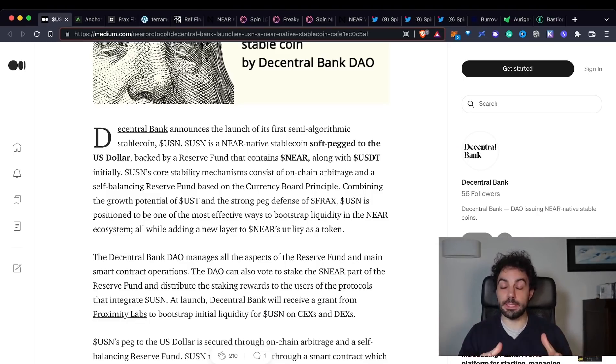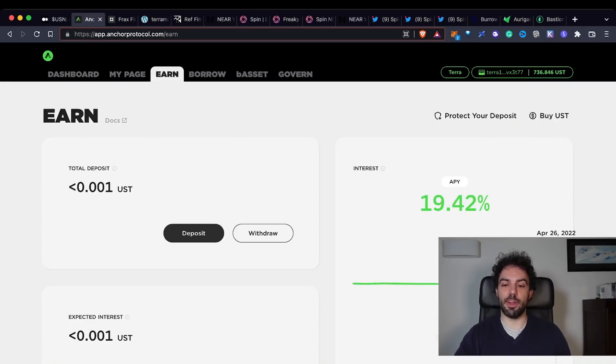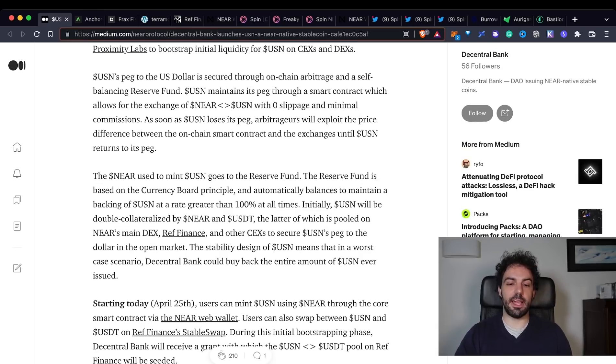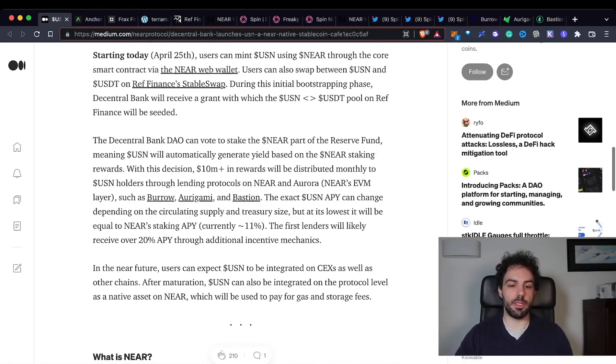How much can we earn from USN? We were talking about it being a copycat of Anchor Protocol, which as we know offers around 20% APY. USN will offer something similar. As stated in their announcement, they don't yet know exactly what the real APY will be because it's composed of two different factors. From one side, they are using the staking APY from NEAR, which is around 11%. The key difference between UST and USN is that with UST you have to burn LUNA, removing it from circulation.